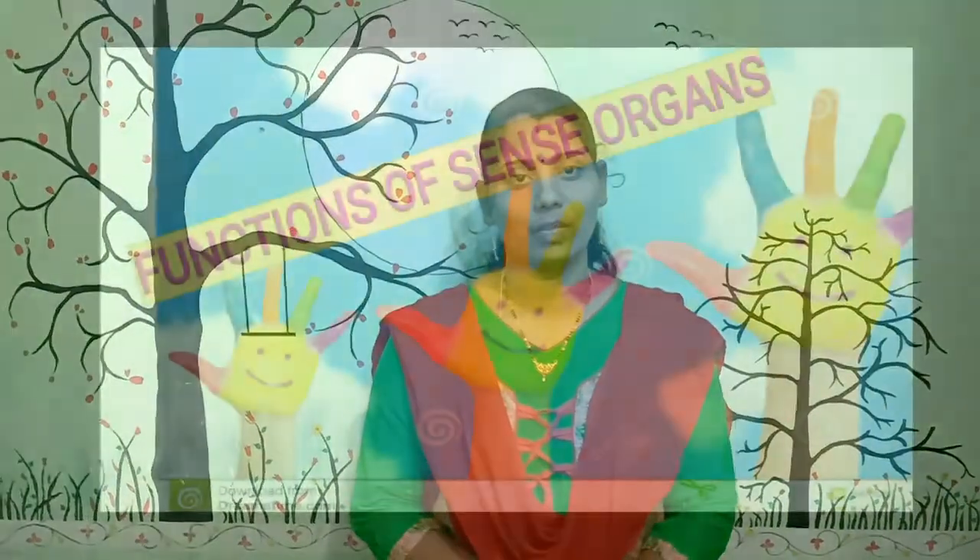Hello children, good morning. In our previous class I explained sense organs. How many sense organs are there? What are those? Today I am going to explain functions of sense organs. Let's go to our topic.